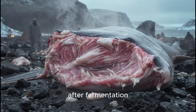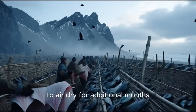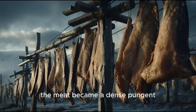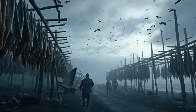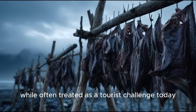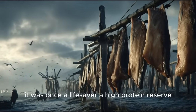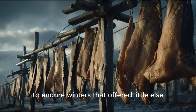After fermentation, the pieces were hung outdoors on wooden racks to air dry for additional months. By the end, the meat became a dense, pungent, ammonia-scented food that could last for long periods. This is the ancestor of modern Icelandic hákarl. While often treated as a tourist challenge today, it was once a lifesaver — a high-protein reserve that allowed Icelandic communities to endure winters that offered little else.